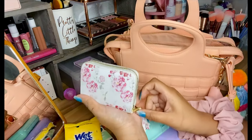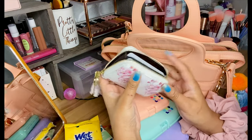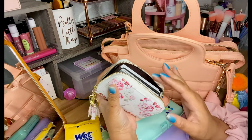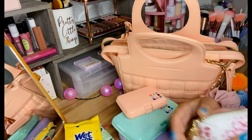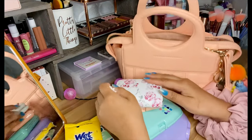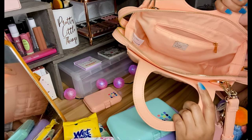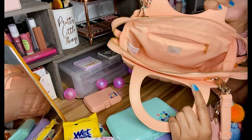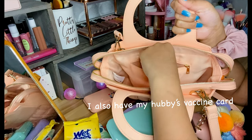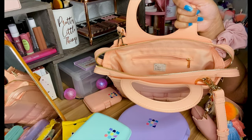I found this cute little wallet on Amazon — it's so pretty and comes in a whole variety of styles. I'm not the type to use big wallets; I keep all my cards, insurance cards, and everything I need right in here, with cash in another pocket. If you're like me, consider getting a small wallet so you don't take up too much space in your purse. I also have a bag in here with mementos and my vaccine card.